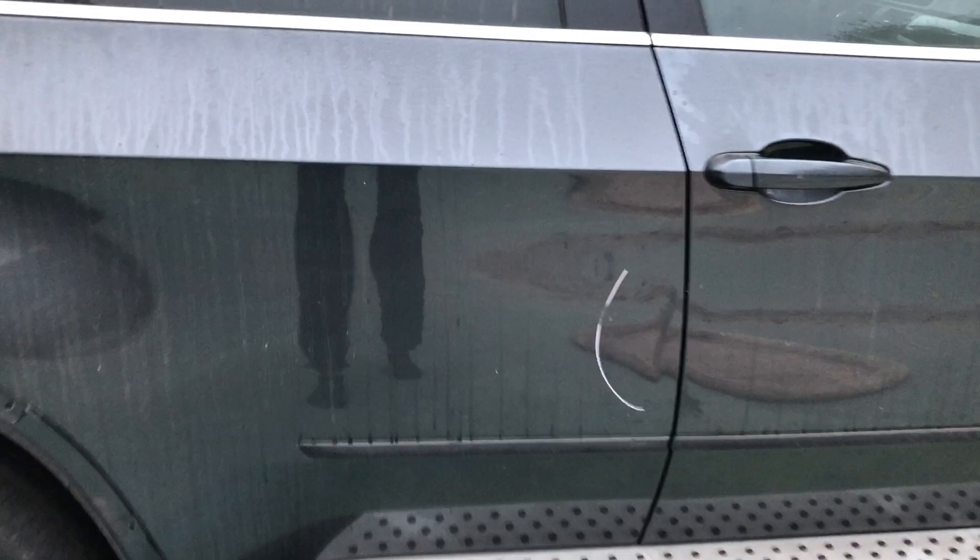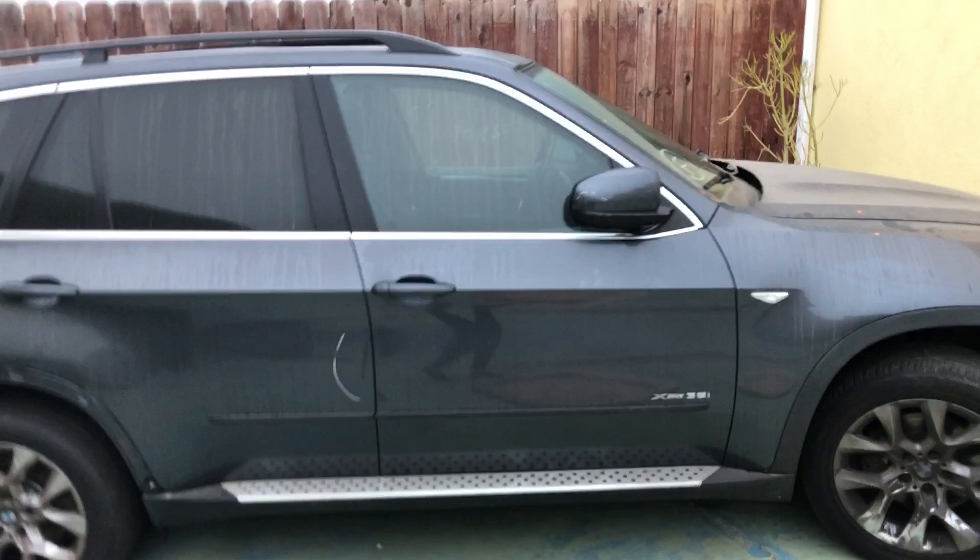It looks like there's a small little crease in the door that looks like normal wear damage. I'll probably look into fixing that as well.